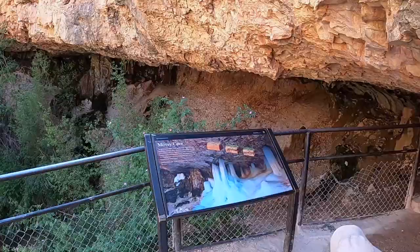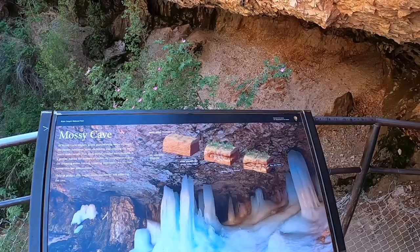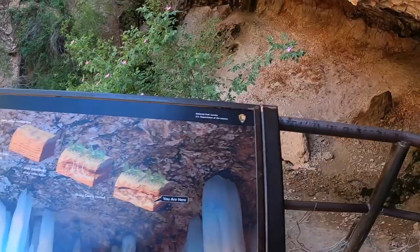All right, we just made it up to the cave to take a look. So looking at the sun, I'm guessing this is a lot cooler in the winter when it gets all the ice formed up here. I'll check it out now.